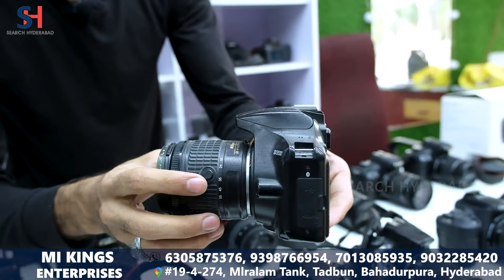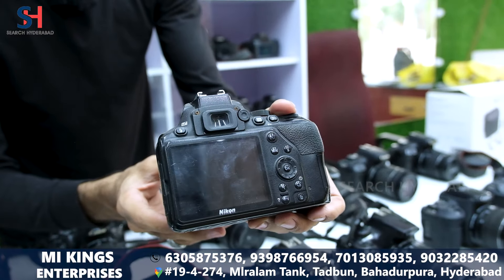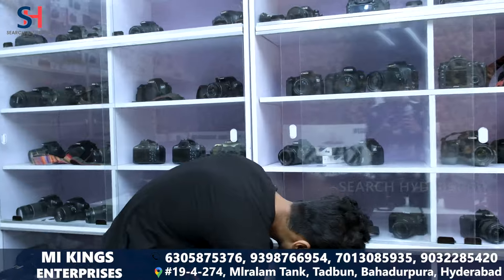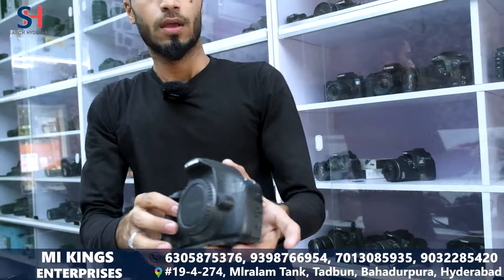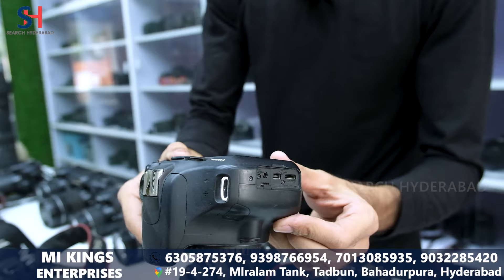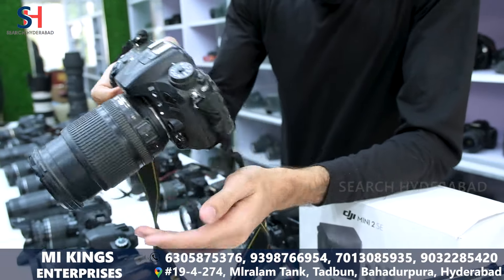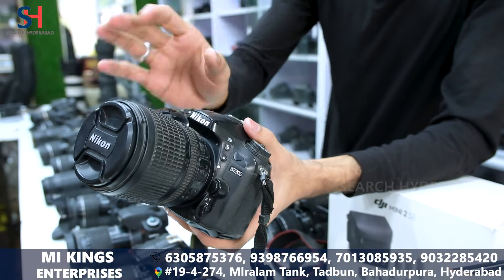This is Nikon 3500. You can get 18 rectified lenses. In this condition, you can get 25,000 for your price only. This is Canon 1200D. You can get 18 rectified lenses. You can get 16,000 for your price only. This is Nikon 7200 lens. You can get 18-105 lens. In this condition, you can get 40,000 for your price only.